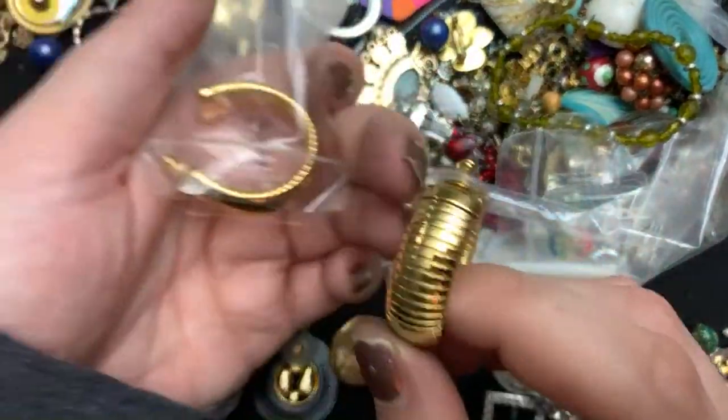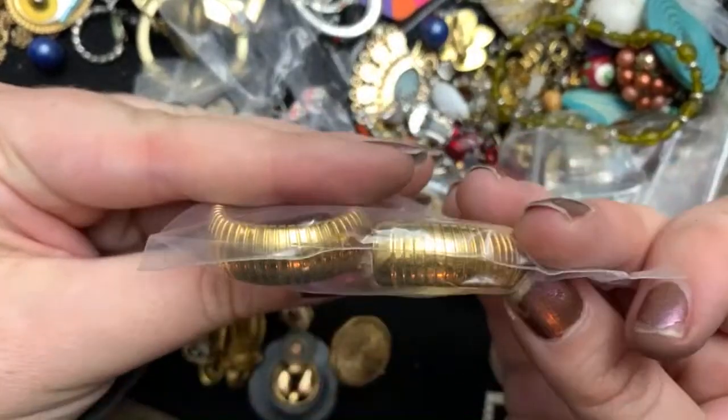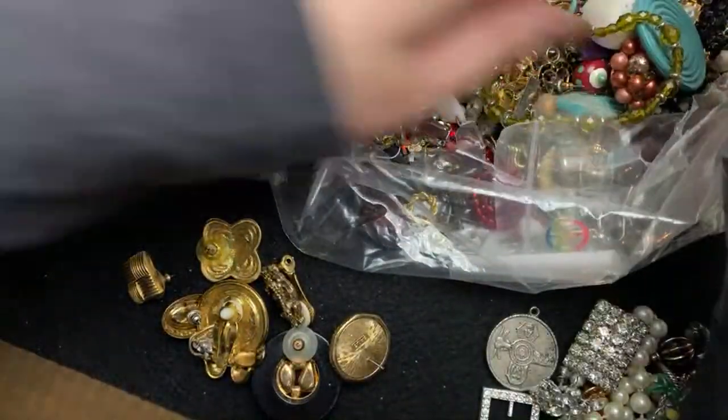And they're pierced. Those are beautiful. They're heavy — these are quality. Quality, like, 80s earrings.